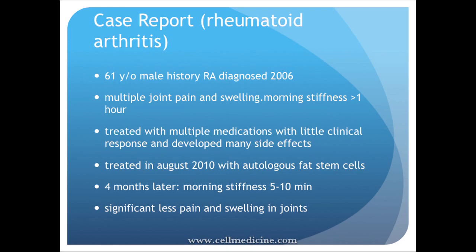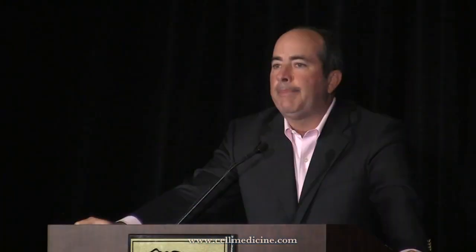We've had multiple patients with rheumatoid arthritis. This particular patient was diagnosed in 2006 with multiple joint pains, swelling, and significant morning stiffness. As typically happens, he sought stem cell therapy after everything else had failed. He went through every drug imaginable to treat rheumatoid arthritis and was miserable with side effects — he failed everything.